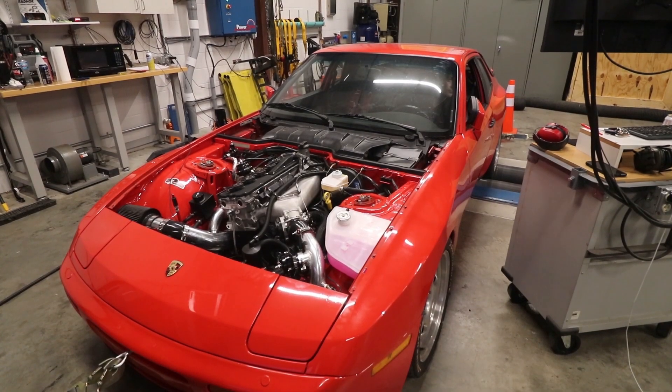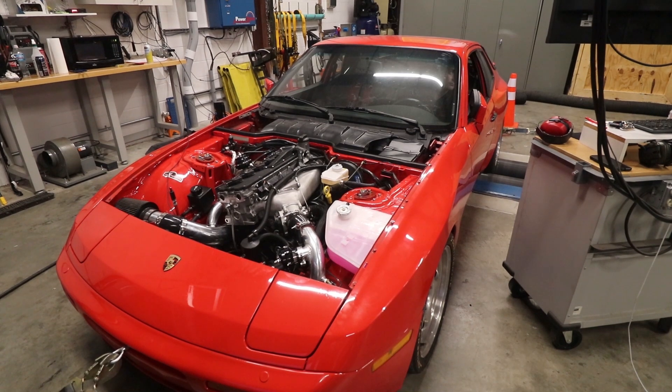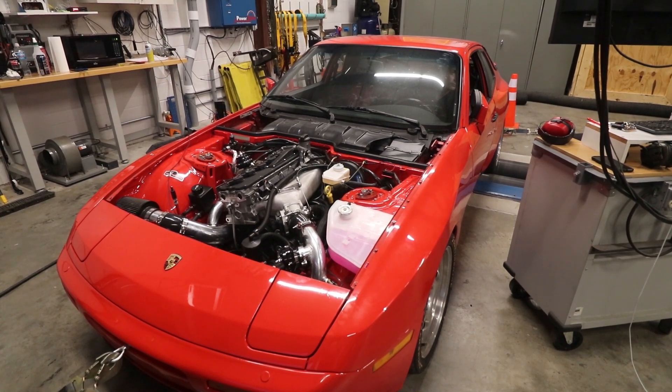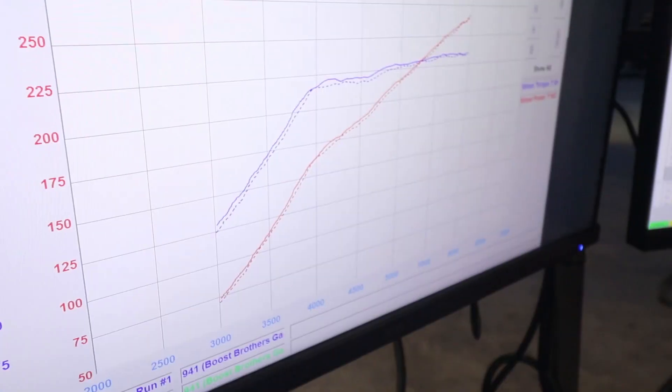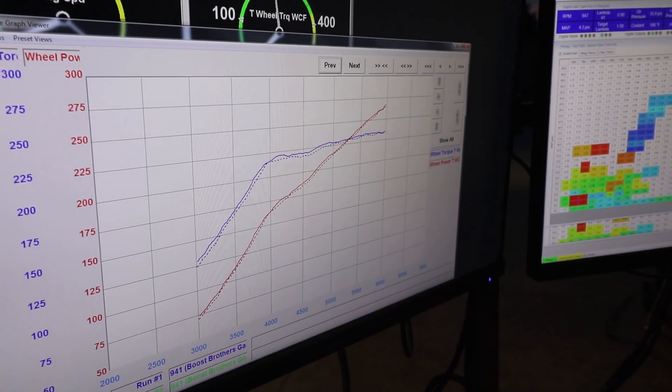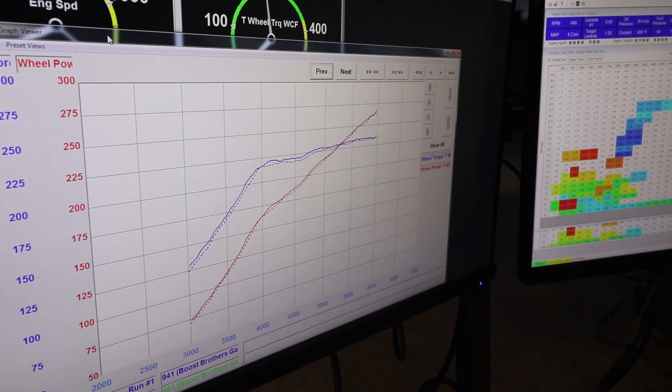Alright, so this is going to be the exact same pull — we haven't changed any timing, boost, variable valve timing, anything like that. Instead of 6,000, we're just going to run it up to seven. There was absolutely no difference because David stopped recording at 6,000 RPM. What an idiot. We're going to try that again.